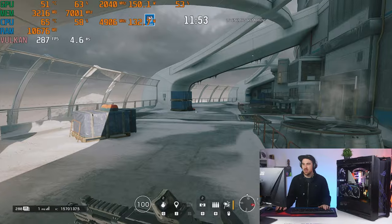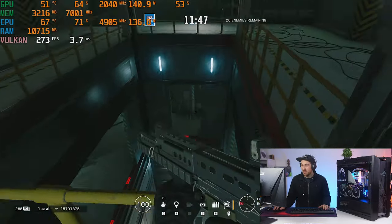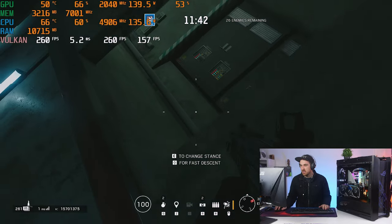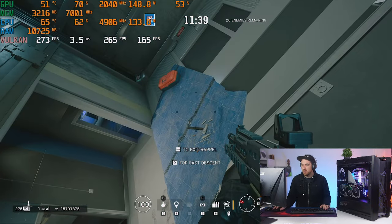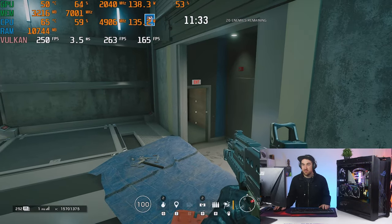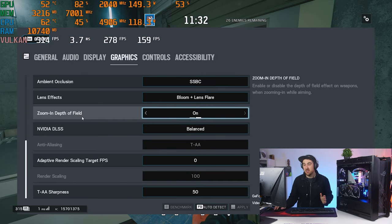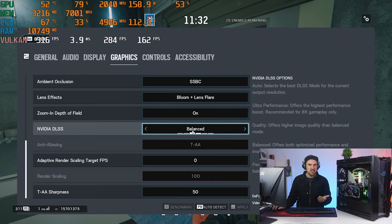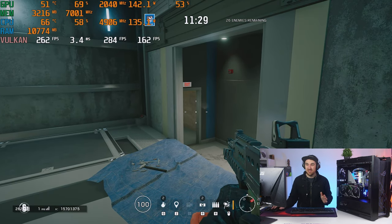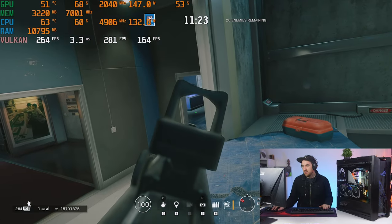First up for games is Rainbow Six Siege. We can already see all the hardware stats on the GPU display. Graphics settings are pretty much maxed out, and we do have DLSS enabled on Balanced mode — giving us quite high frames, anything between 250 to 300fps.